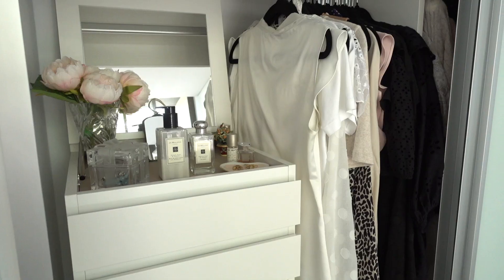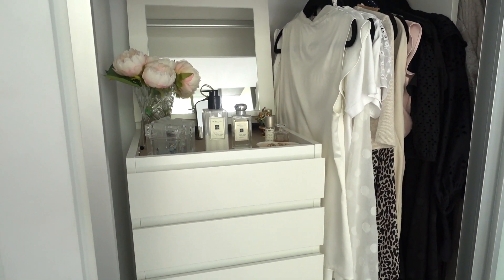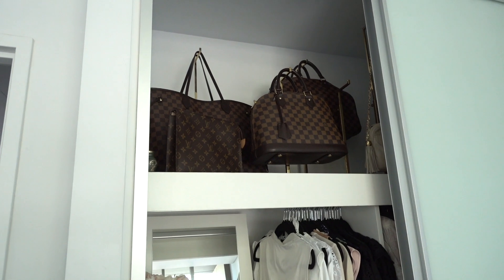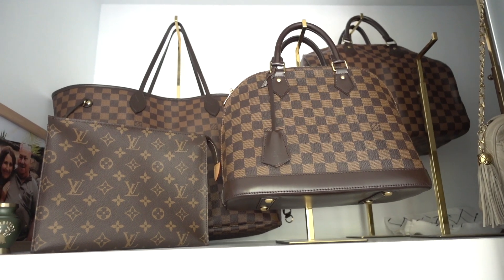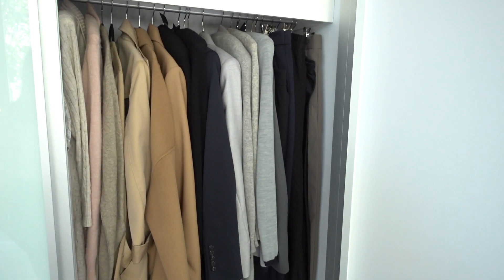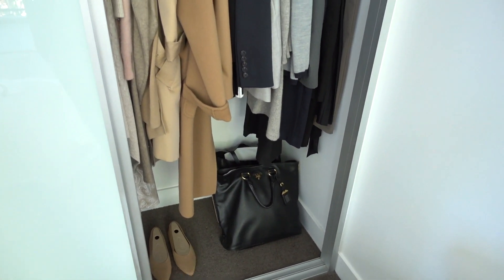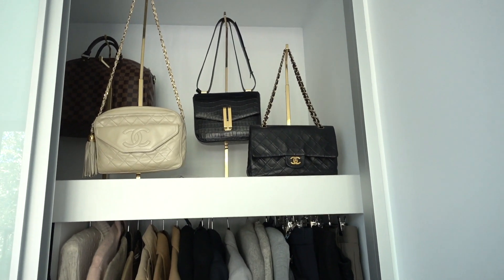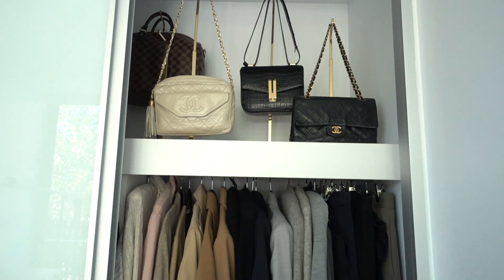I've got these drawers here from IKEA — a set of six with the jewelry top, which is ideal for me. Some hanging storage there, a couple of my handbags up the top here. On this side I have my winter gear, a couple more handbags and a pair of shoes down the bottom, and a couple more handbags up the top.